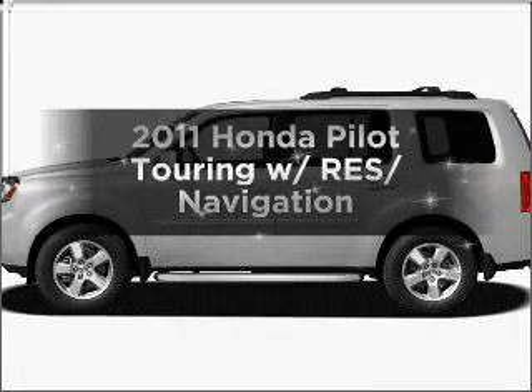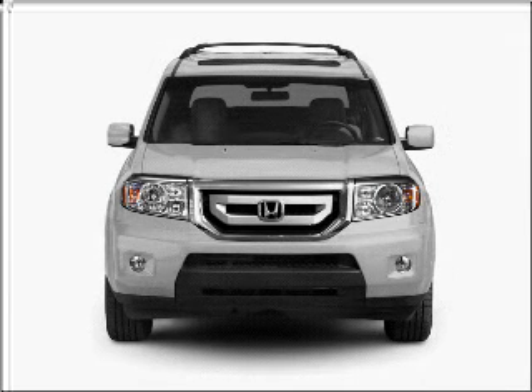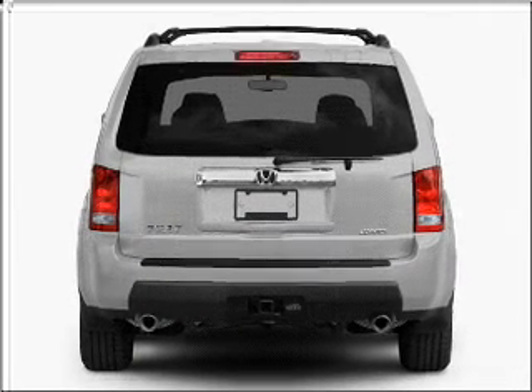Introducing the 2011 Honda Pilot. Everything you need under one roof with this great vehicle. With a solid six-cylinder engine connected to a smooth shifting five-speed automatic transmission.